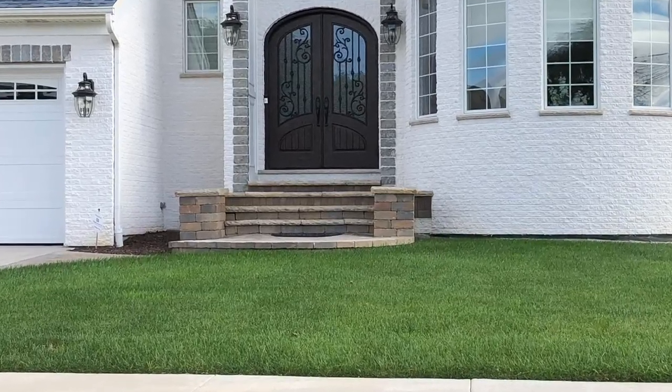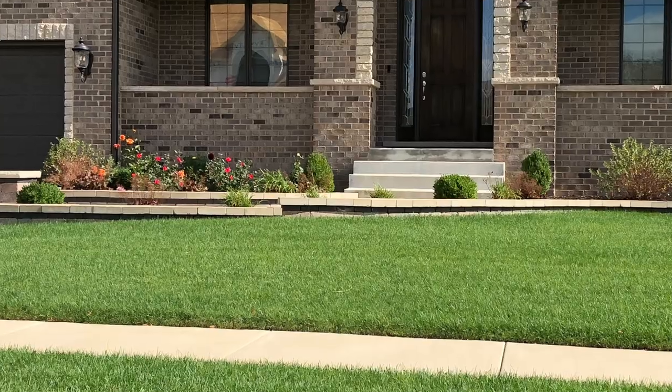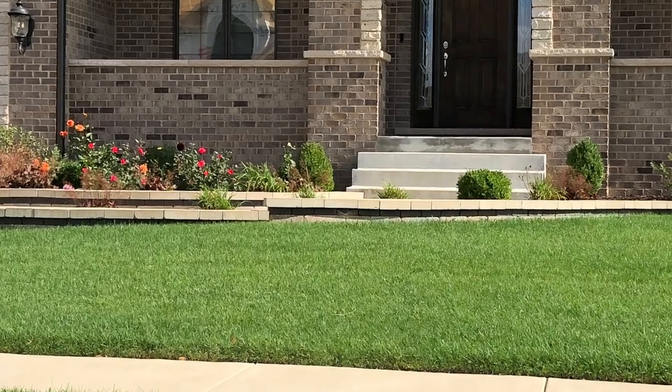I was looking at houses valued around five to seven hundred thousand dollars, and one thing I noticed is the front yards weren't really done well. They were built with steps, but it's like they spent all this money on the stonework and materials on the house, but when it came to the walkway and the front flower beds, the materials didn't match — nothing looked right.